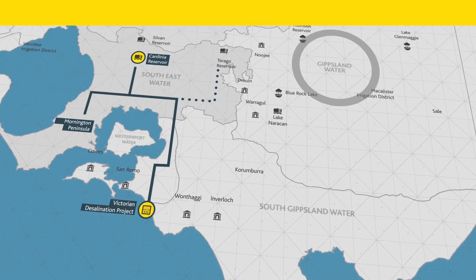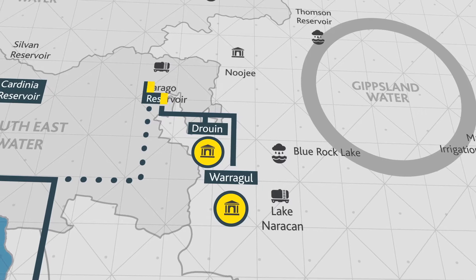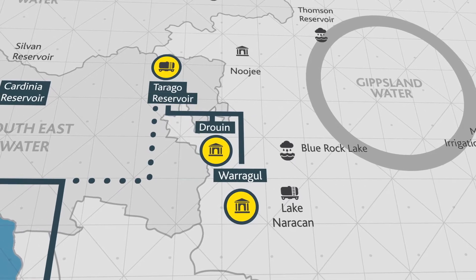When Gippsland is dry, towns like Warragul and Drouin are able to extract water from Tarago Reservoir under an existing supply agreement.